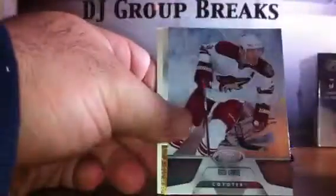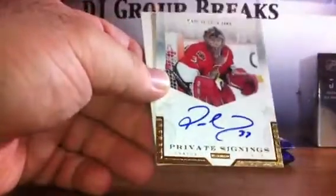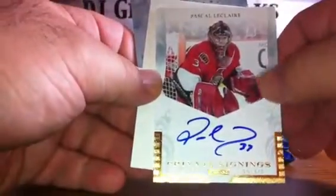We've got base, base, base, spacer, base, space. Pack number eight — we need two more hits here, let's go three for three. Base. I see a Private Signing. Pascal Leclerc for the Ottawa Senators — those cards are not numbered, but they are cool looking. On-card, Private Signings auto.